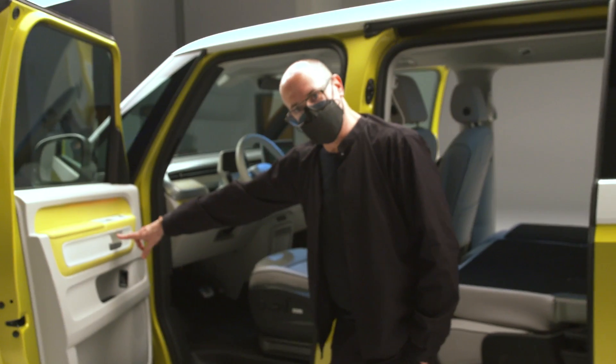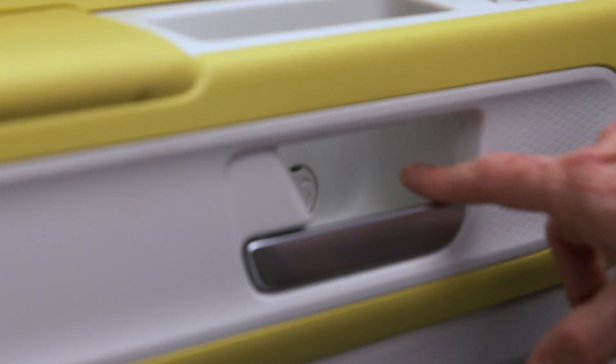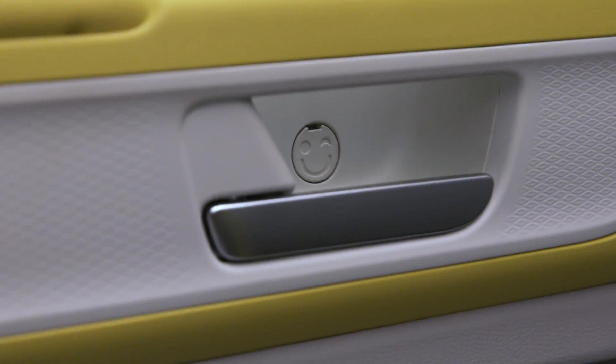On this door fastener here, there's a little smiley face that they put in — it's winking at you. And they say Germans don't have a sense of humour.